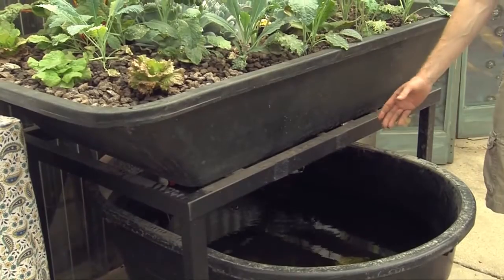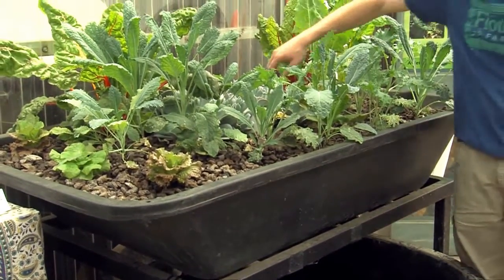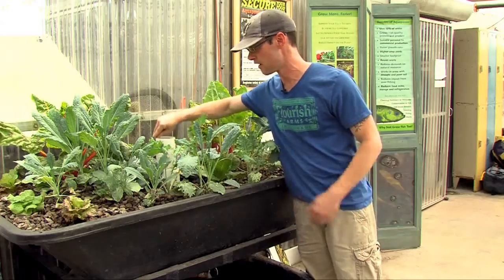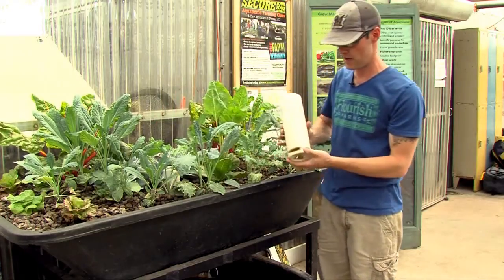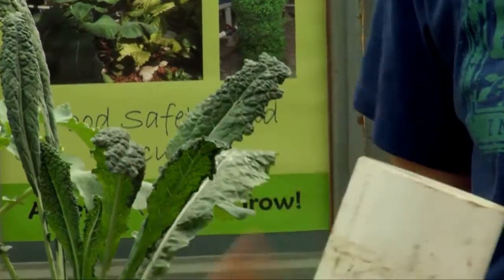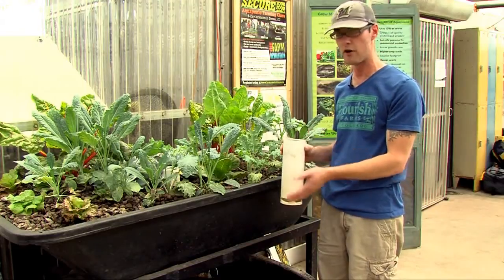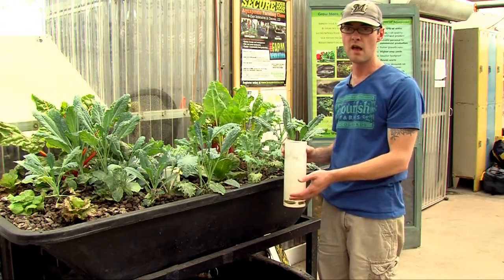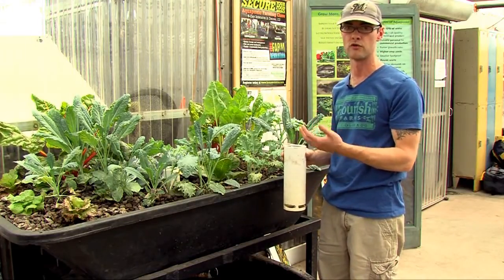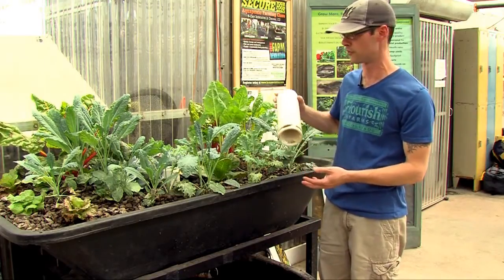The water comes from the fish tank, is pumped up into the media bed, fills up, and then there's a bell siphon here. When the water reaches the top of the siphon, it automatically drains back out into the fish tank. The idea is that the water is soiled by the fish waste and then brought up to the plant roots that subsequently clean the water. Clean water is then returned to the fish tank.